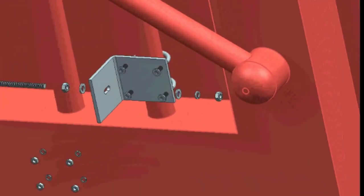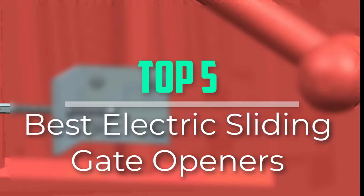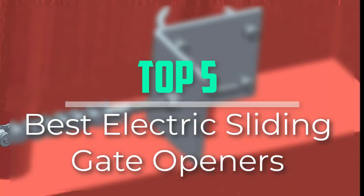Hello everyone, welcome back to our new video. In this video, I will give you more information about the top 5 best electric sliding gate openers that are available on the market.